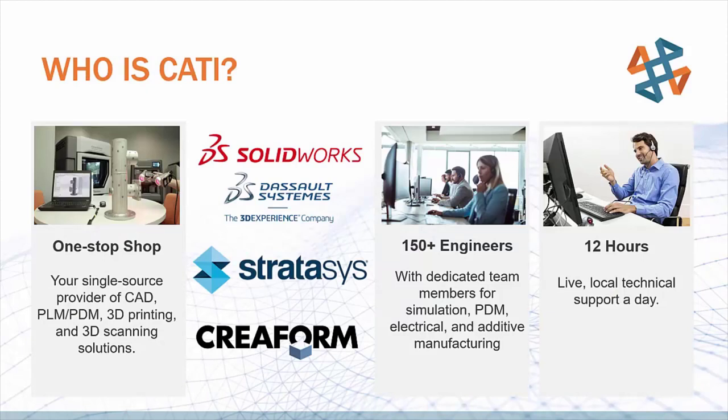So who is CATI? Well, Computer Aided Technology, or CATI for short, is a one-stop shop for all the technology you need for your design process. We offer SOLIDWORKS as well as the rest of the Dassault family of products, including CATIA. We also offer product lifecycle management and product data management services such as SOLIDWORKS PDM and our own Inflow. On the hardware side, we sell 3D printers from Stratasys as well as offer a paid parts printing service, and we also sell 3D scanners and software from Creaform. We have over 150 engineers dedicated to help you find the right solution for your project and your team, no matter how big or small. We have experts in many different fields like additive manufacturing, simulation, and PDM or PLM, as well as many different industries such as automotive, medical, consumer products, and of course, aerospace.